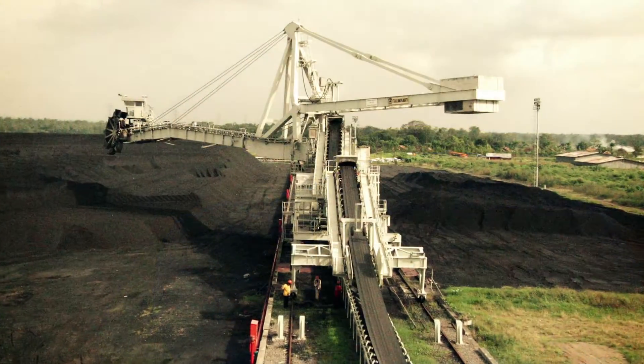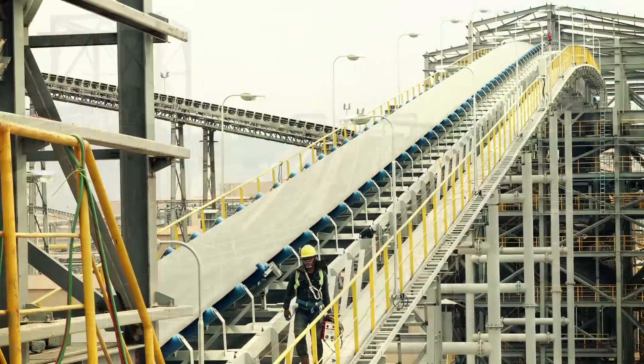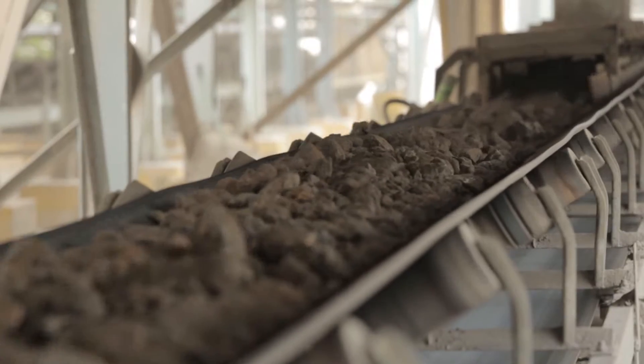Over the last 10 years, Technoroll has moved virtually millions of tons of bulk materials, improving productivity and efficiency in the mining industry.